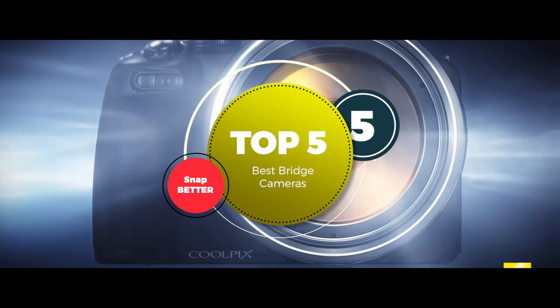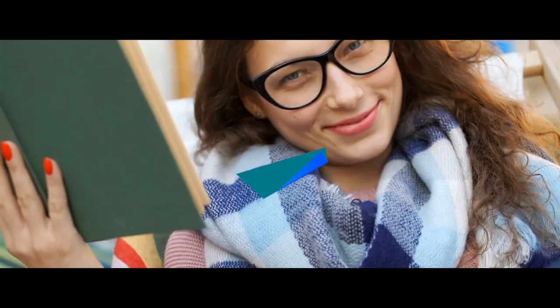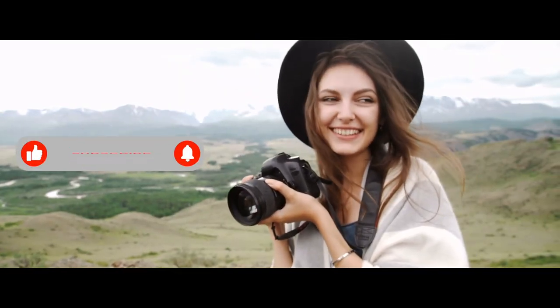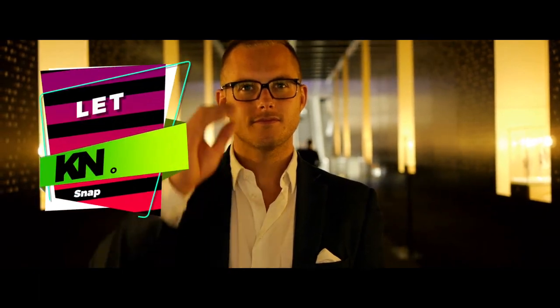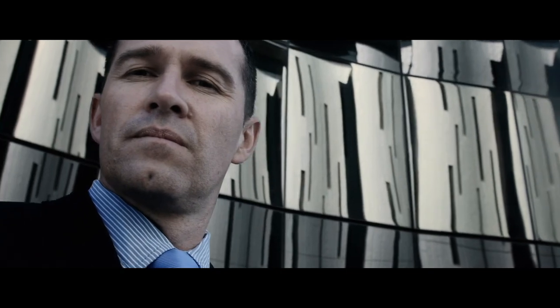There you have it — our top 5 best bridge cameras on the market. Check out the links in the description below for detailed information and the latest pricing. If you thought this video was helpful, please click on the like button and consider subscribing. If you didn't, let me know why in the comments below. Thank you for watching, and I'll talk to you in the next video.